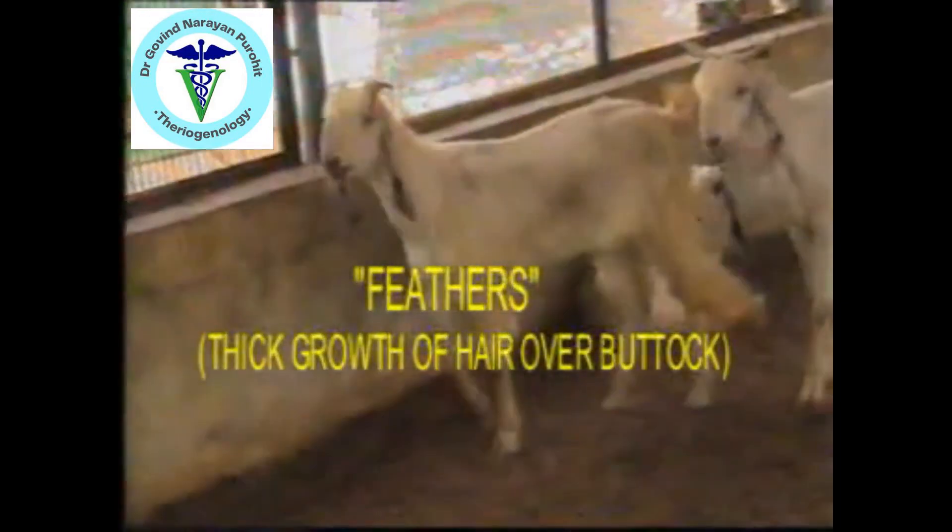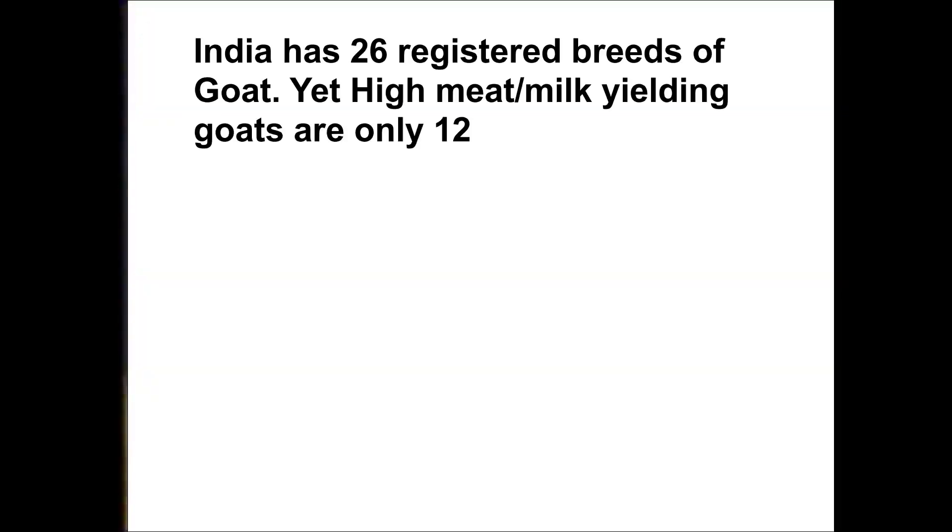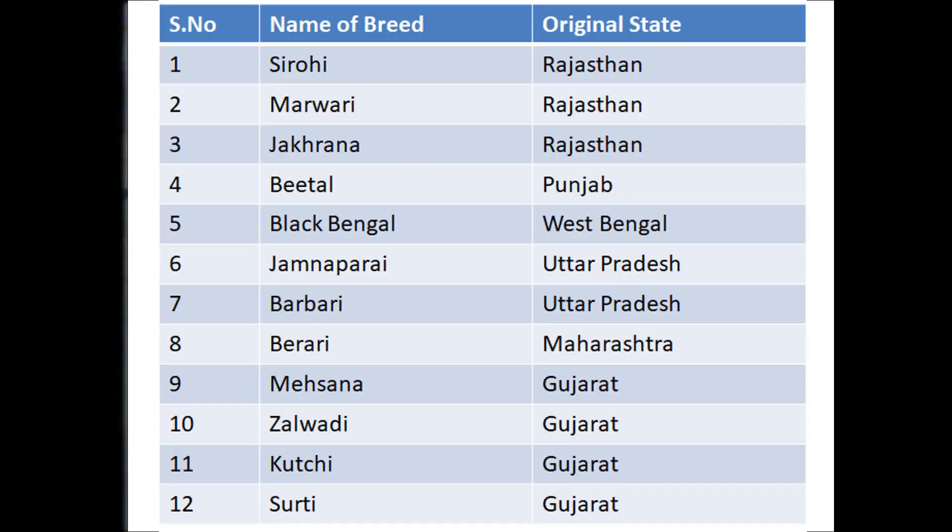This is the most majestic breed of goats. India has 26 registered breeds of goats, but only 12 are very good for milk and meat. Three of these are from Rajasthan: Sirohi, Marwadi, and Jakarana.